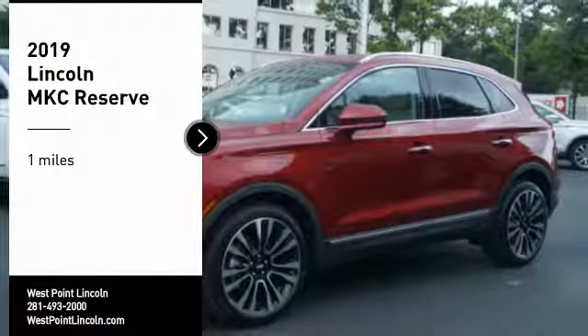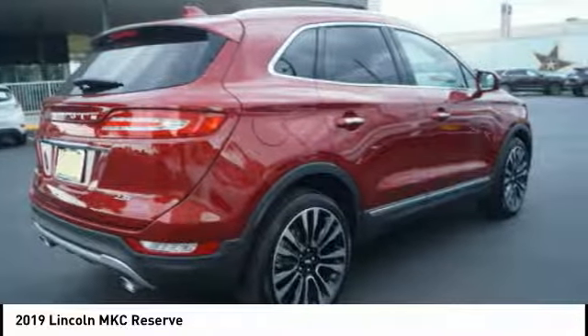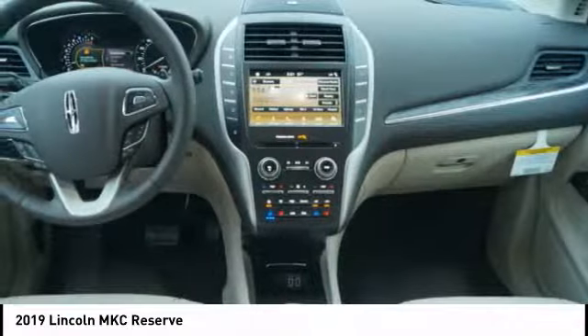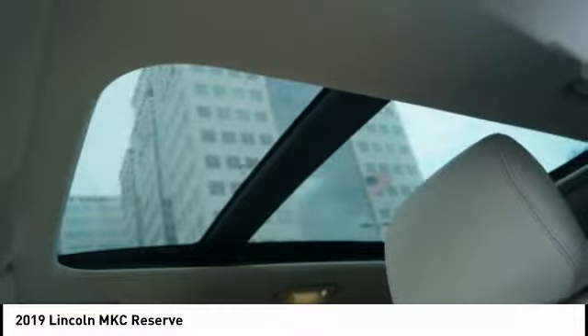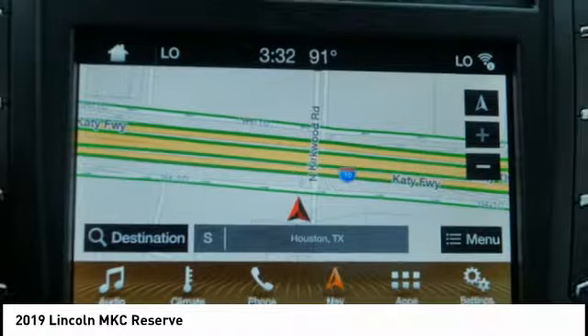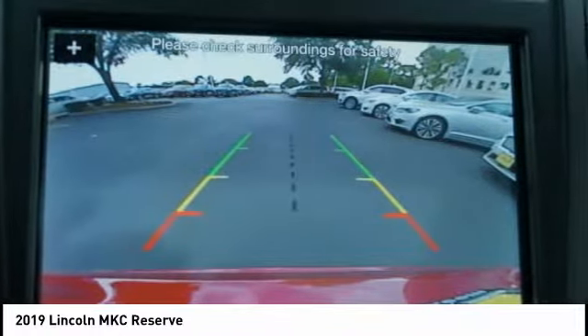Come test drive the 2019 MKC. The Lincoln MKC is a stylish and nimble handling luxury crossover vehicle. With a long list of standard features, the MKC is sure to please. The exterior and interior offer a contemporary look that is sure to turn some heads.